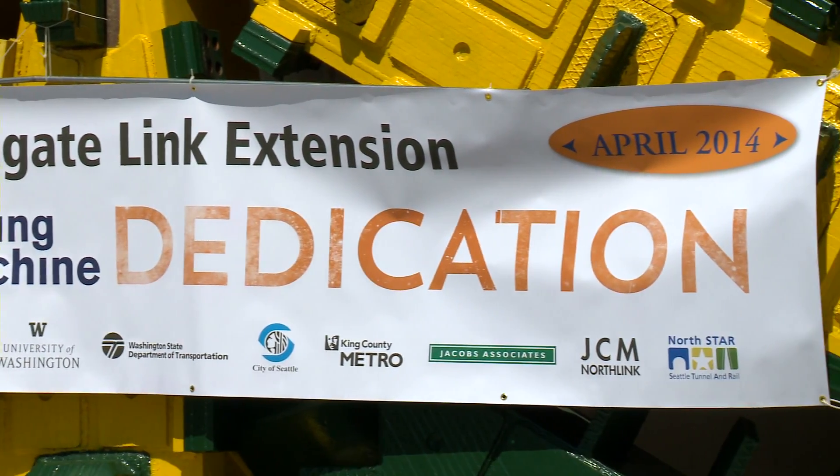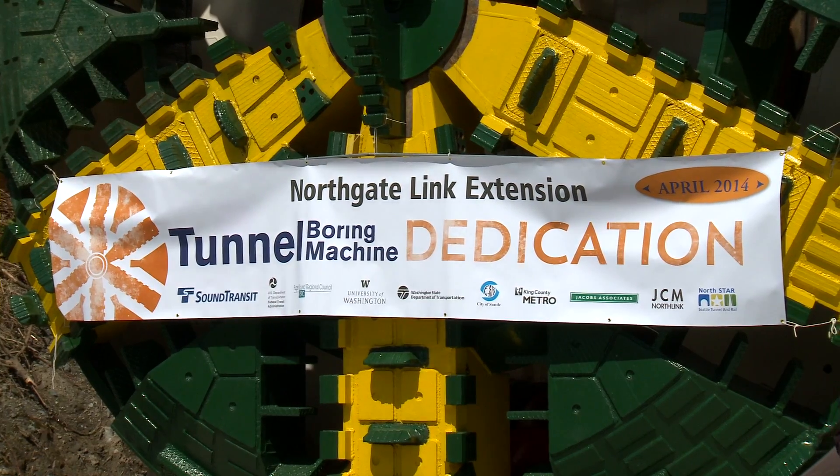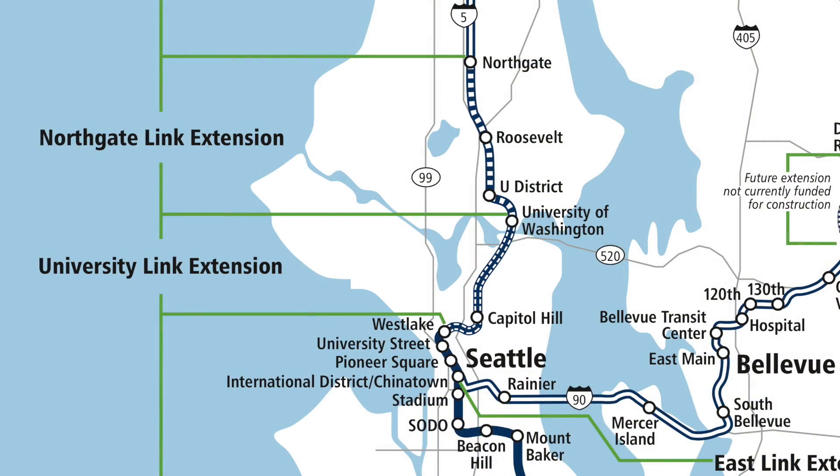Today we're dedicating this tunnel boring machine as it gets ready to launch for a 3.6 mile drive south from the Northgate area north of Seattle down to the University of Washington, where it's going to connect with tunnels that are already finished that run all the way to downtown and connect with our service all the way to the airport.